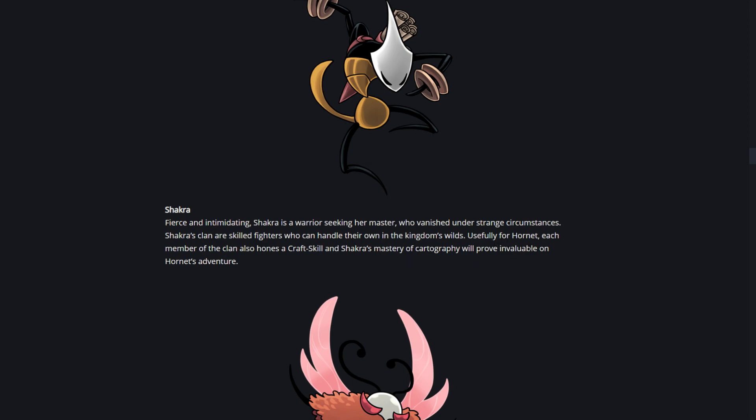Usefully for Hornet, each member of the clan also hones a craft skill, and Chakra's mastery of cartography will prove invaluable on Hornet's adventure. So this isn't actually an enemy - it looks like there are a bunch of these characters and they help Hornet hone her crafting skills. Maybe these guys will end up teaching Hornet her new crafting abilities, because we know crafting is going to be a bigger part of this game.